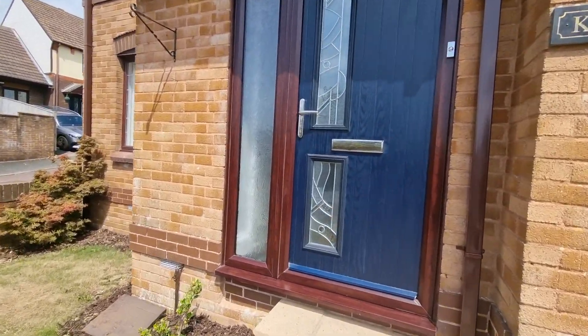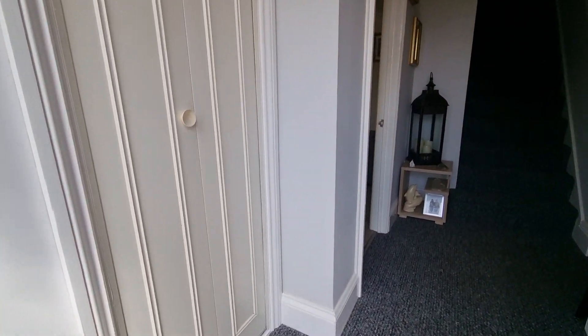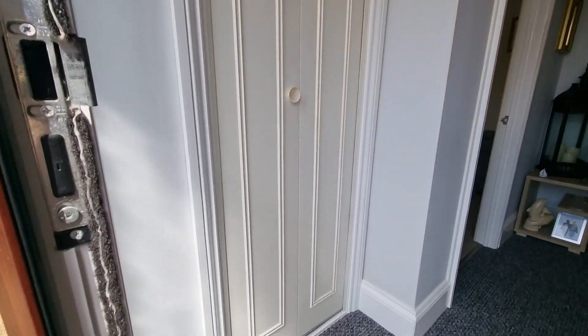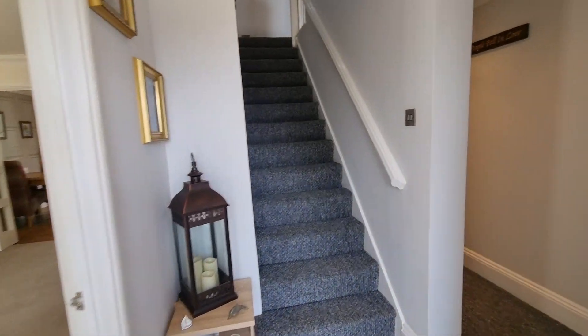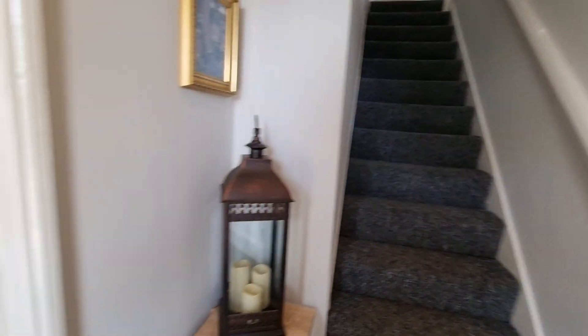As we come into the property through the front door, we come into a really nicely presented entrance hallway. There's a storage cupboard off to one side for shoes and coats, tucked out of the way, and then as we come through there's a corridor leading to the side with a doorway giving access to the garage, which I'll show in a bit more detail as we go through.